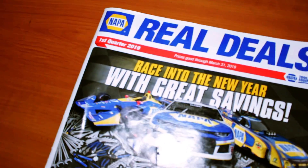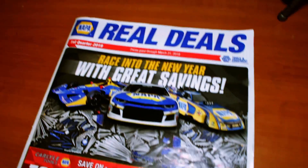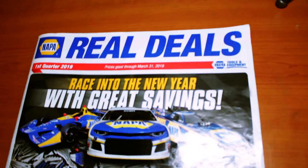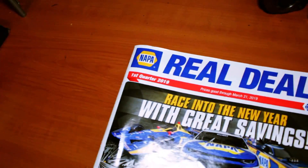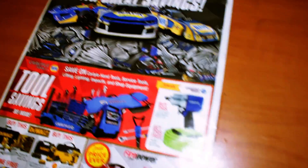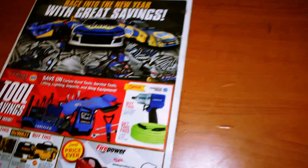Now that you know why everyone talks about the Real Deals flyer, let's go over the actual deals in the flyer. This one's going to expire March 31st, 2019, so I'm making this video a little late, but some of the deals in here are pretty nice.